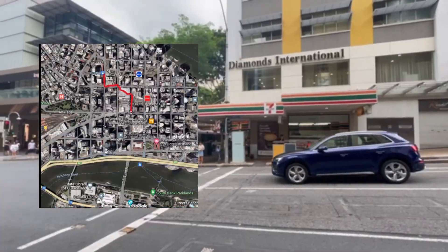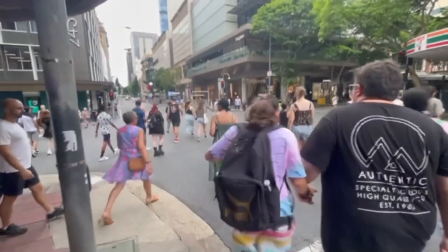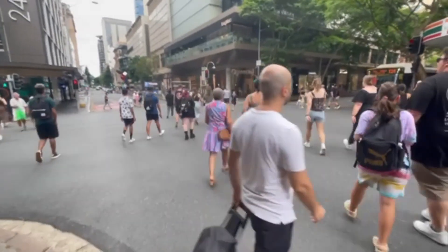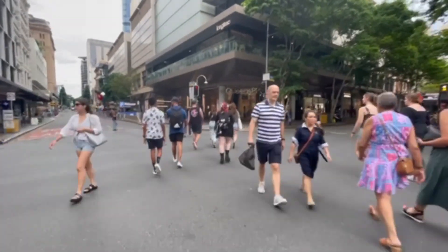Queen Street Mall is basically a massive shopping mall where you can get souvenirs, get a bite to eat, and there are tons of shops. It's probably like the central business hub for Brisbane.